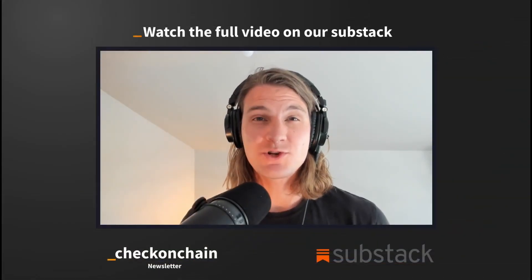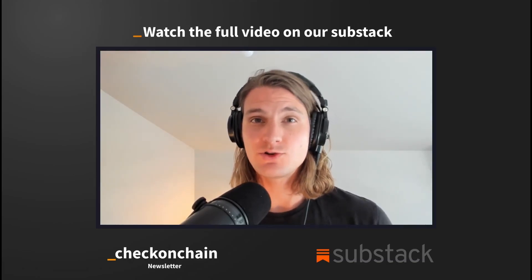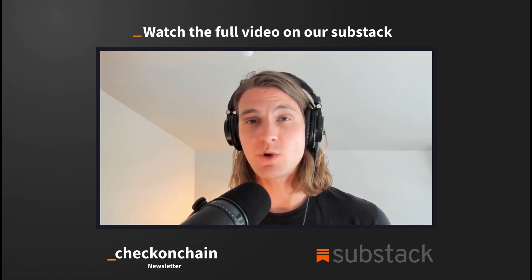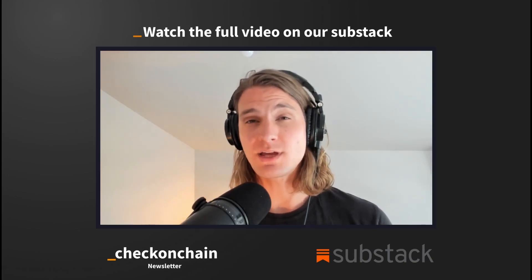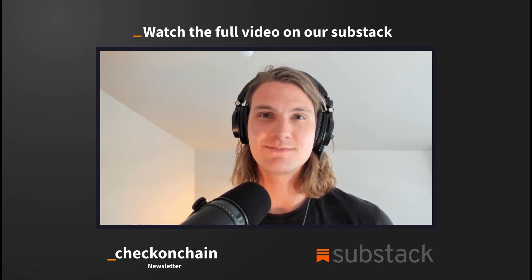Thanks folks for tuning in for part one of our weekly analysis. If you enjoyed the video and want access to the full video and the rest of our analysis, head over to our substack and hit subscribe. As a paying member, you'll get access to a second piece of analysis each week, as well as the comment section where you can ask questions and we'll answer them in a Q&A on a regular basis. Thank you so much for all of your support. Hope you enjoyed it and we'll see you in the next one.